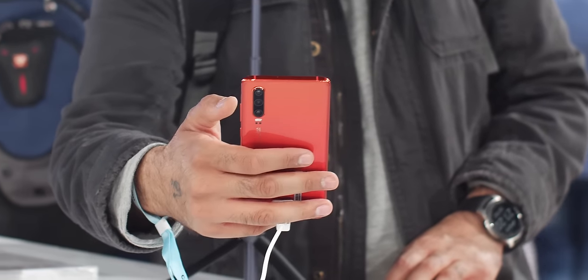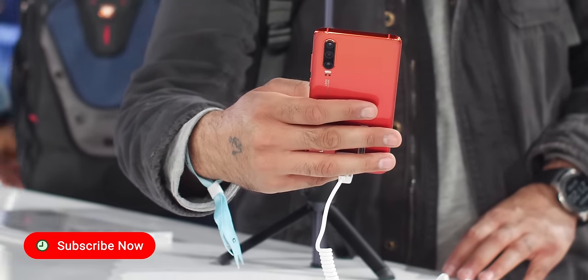The P30 Pro has officially launched just a few short days ago in Paris, but what are our first impressions? Hey there, welcome along — it's Damien here for 9to5Google. These are my ultra quick first impressions of the Huawei P30 Pro.